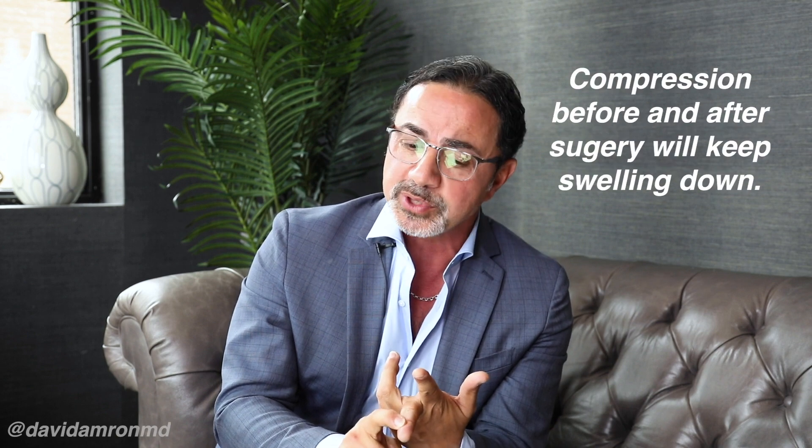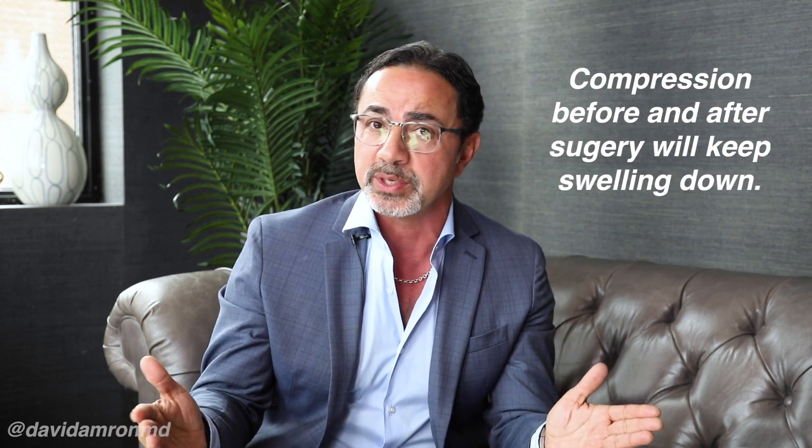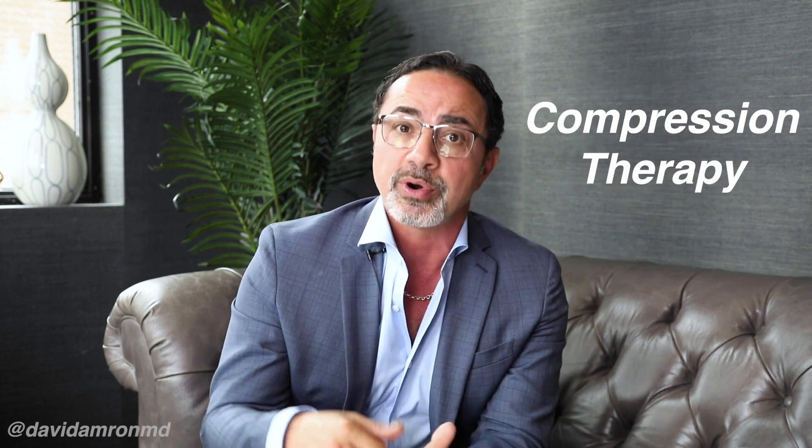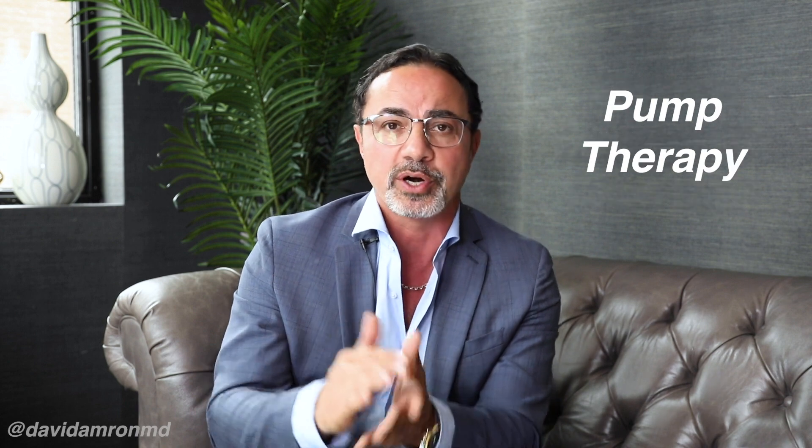Compression therapy is also important, absolutely. Both compression garments for patients that swell — many times after surgery and patients that continue to swell potentially. Compression therapy by manual lymphatic drainage and other things, pump therapy.